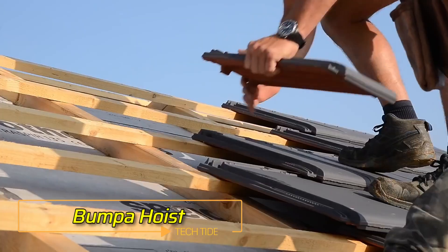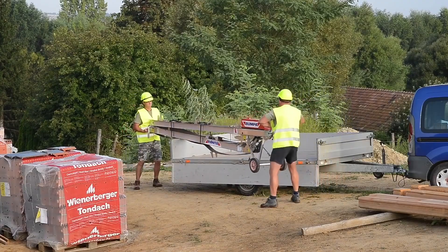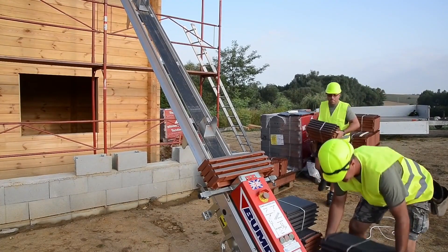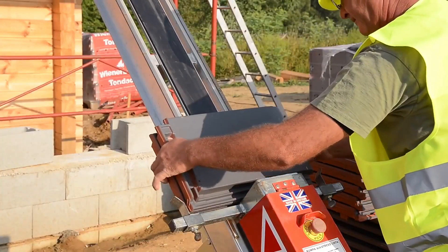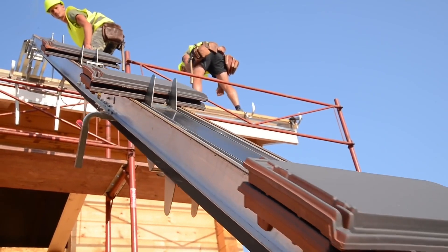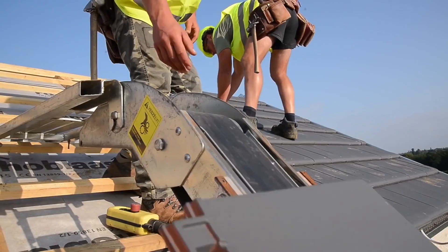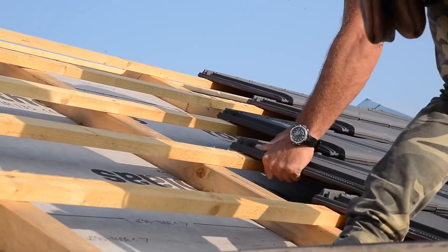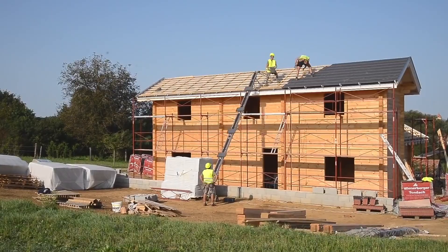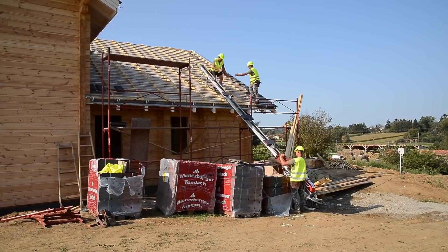This product has revolutionized the roofing industry — more efficient than any other product from the competition. There is a housing shortage in the UK, and many experts believe it will not be solved soon. The country needs about a million homes, while only 150,000 to 200,000 are built each year. That's why equipment that can speed up construction is a must.